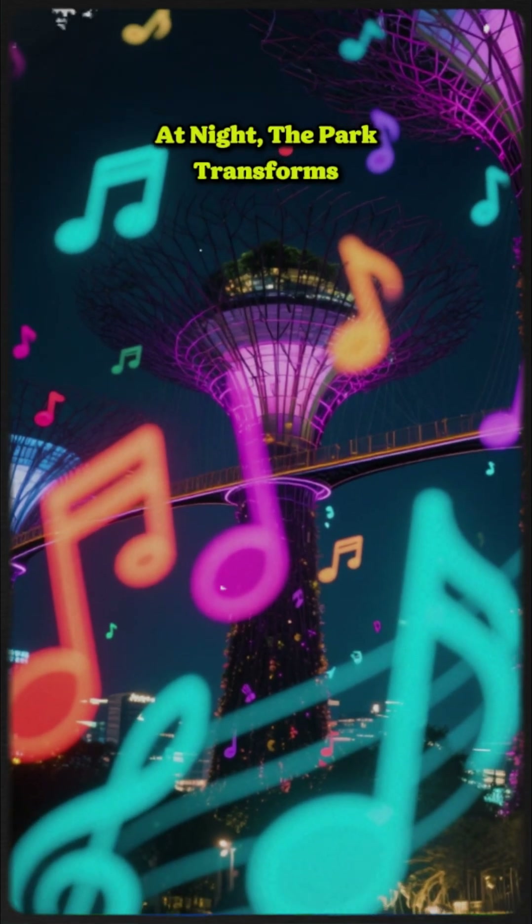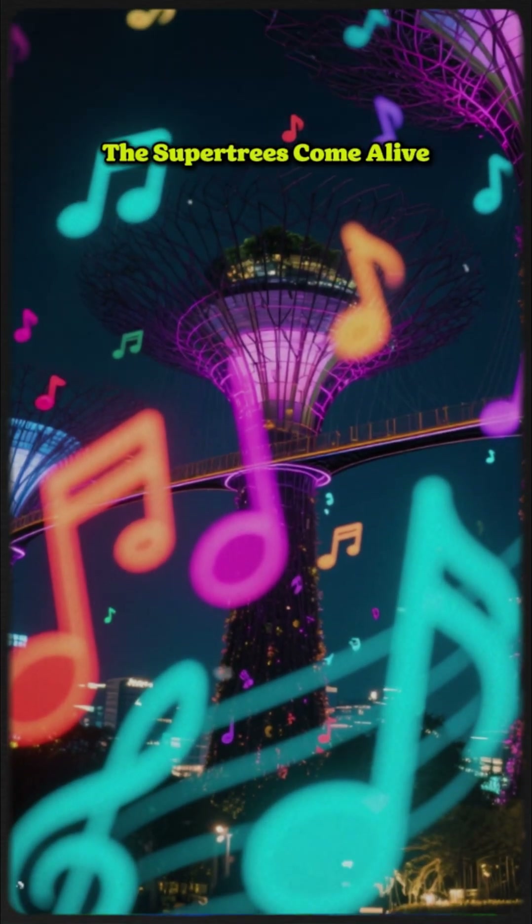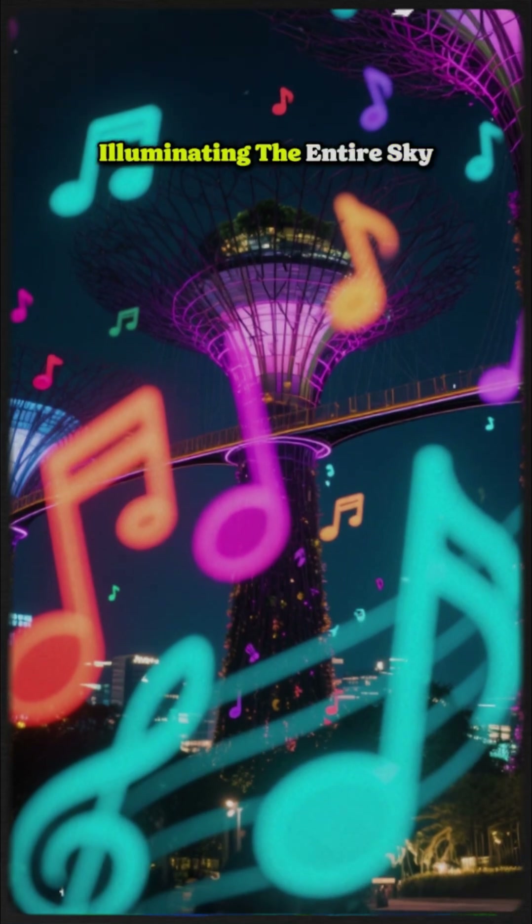At night, the park transforms. The supertrees come alive with a stunning light and music show, illuminating the entire sky.